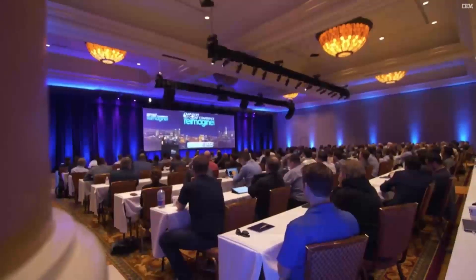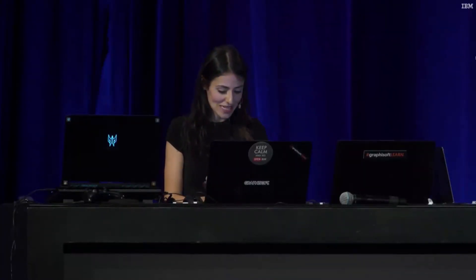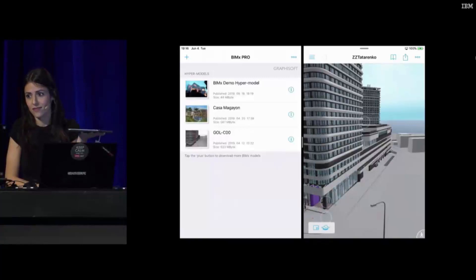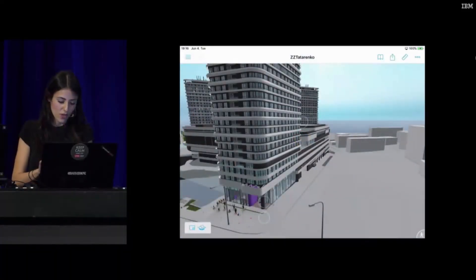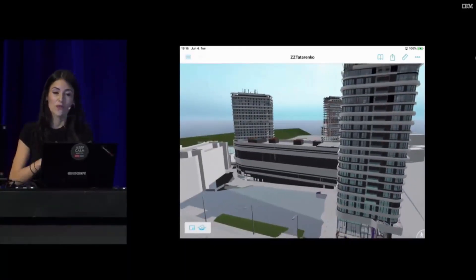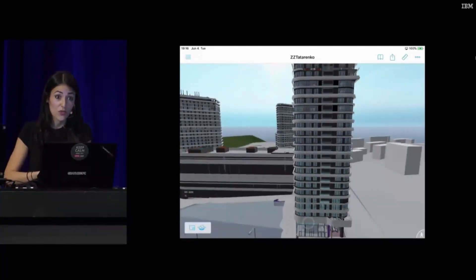Graphisoft usually doesn't like to kill their own products — certainly not on stage in Vegas. But this time, it's looking good for us. Let me show you what just happened. The reason why our current BIMx Pro engine crashed was because it simply couldn't get enough memory on this iOS device. This is how iOS works. But how does our new engine work? Let me open this up.